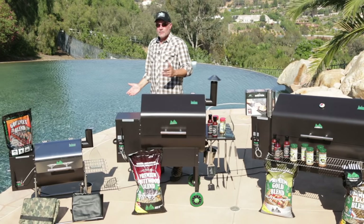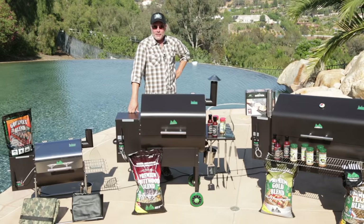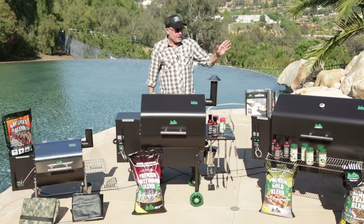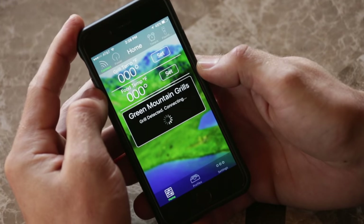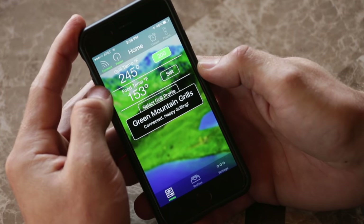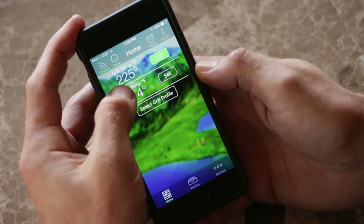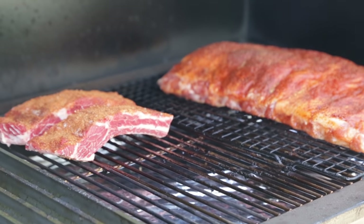Wi-Fi? Oh yeah, folks, the future of grilling is here. As an option on the Jim Bowie and the Daniel Boone, and as a standard feature on all Davy Crocketts, Green Mountain Grills now offers point-to-point control of all three grills. Our free app that you download straight to your smartphone will revolutionize the way you grill, giving you complete control at your fingertips and allowing you to keep track of all your grilling parameters.